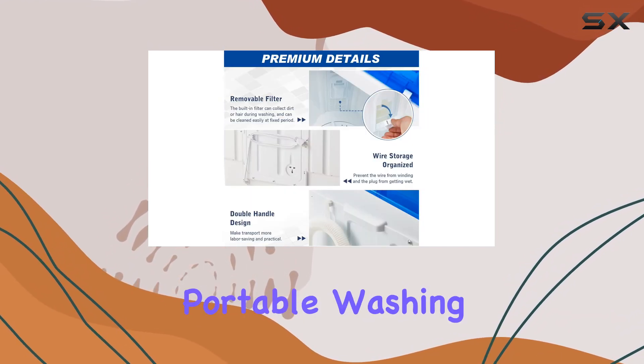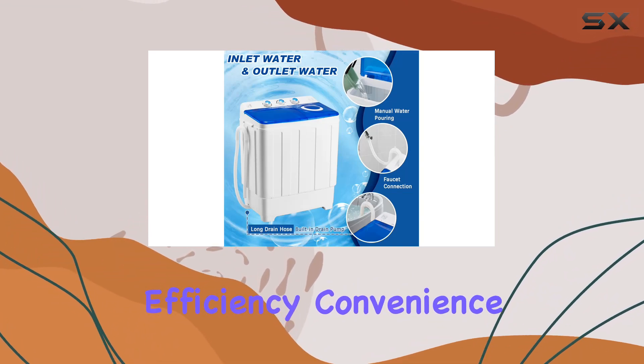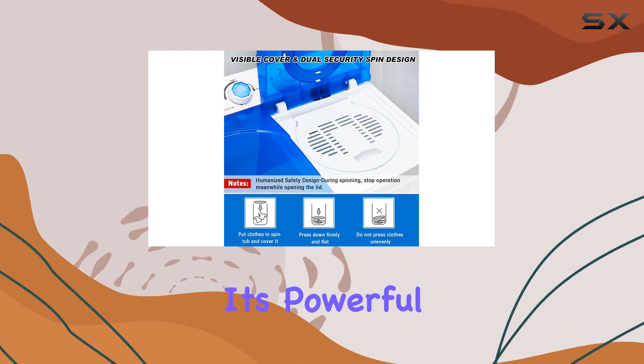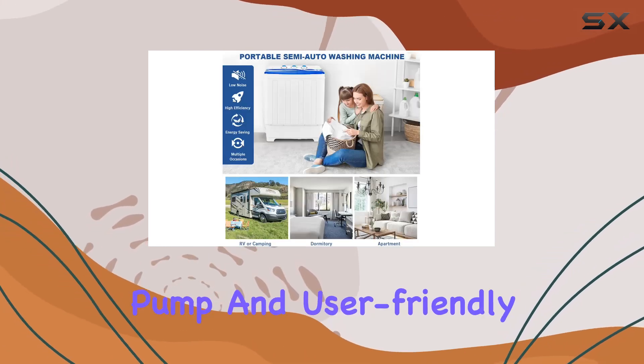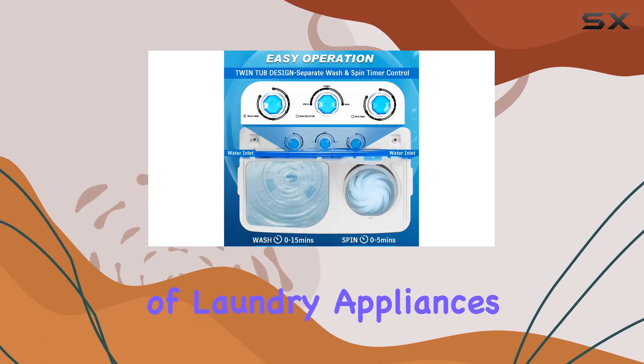In conclusion, the Avakaham Portable Washing Machine is a must-have for anyone seeking efficiency, convenience, and space-saving solutions in their laundry routine. With its powerful performance, built-in drain pump, and user-friendly design, it's a true game-changer in the world of laundry appliances.